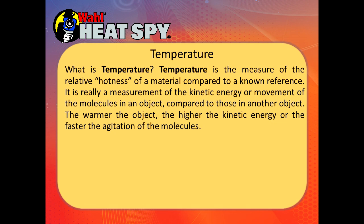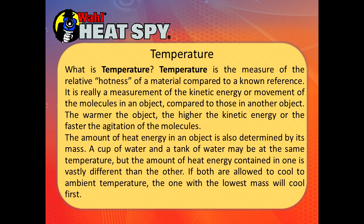So what is temperature? Temperature is the measure of the relative hotness of a material compared to a known reference. It's really a measurement of the kinetic energy or movement of the molecules of an object compared to those in another object. The warmer the object, the higher the kinetic energy, or the faster the agitation of the molecules. The amount of heat energy in an object is also determined by its mass. A cup of water and a tank of water can be at the same temperature, but the amount of heat energy contained in one is vastly different than the other. If both are allowed to cool to ambient temperature, the one with the lowest mass will cool first.